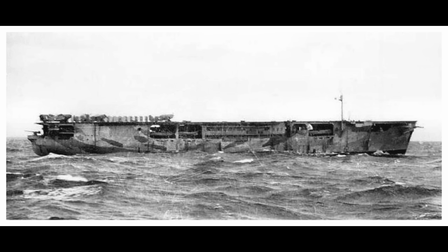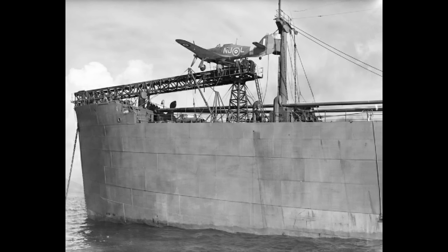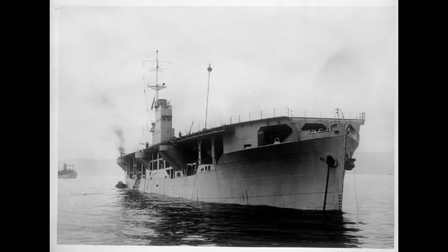Older ships like Argus could be used in the role, but they were definitely not intended for it. Even Audacity's conversion took long enough that there were stopgap measures such as strapping a single-use Hurricane to a catapult on a freighter's bow, or quite literally strapping a flight deck and nothing else on top of merchant ships — not even bothering to take them into full military service, because they could only manage four or so Swordfish. While all these emergency methods kinda sorta worked, they were only ever an emergency thing. And if Audacity would only see short service before a U-boat sank her, she pointed the way to the future.